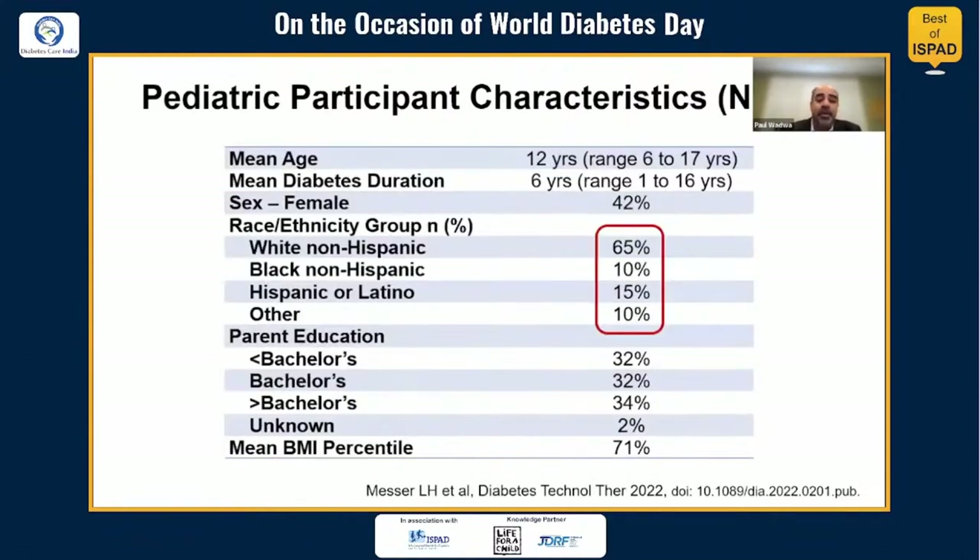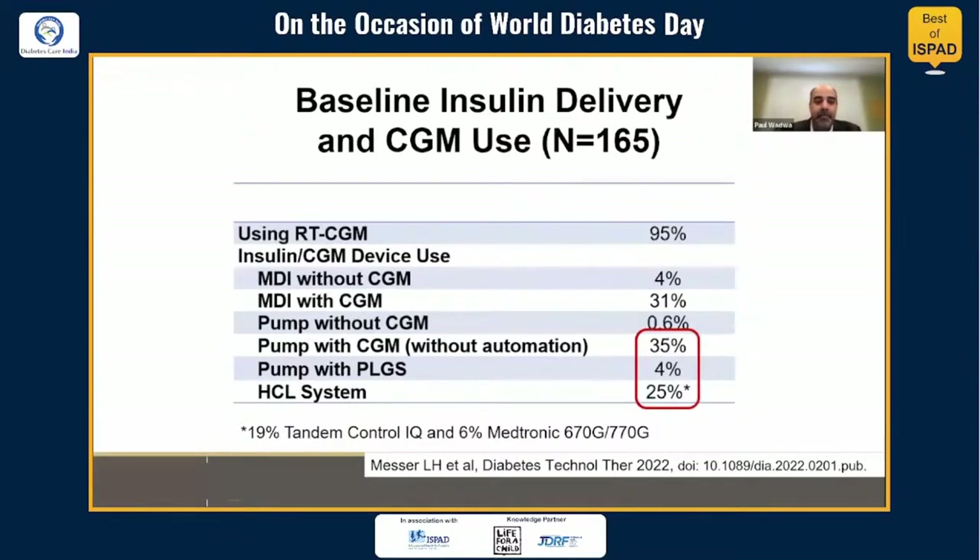The pediatric cohort had a mean age of 12 years, mean duration of diabetes of six years, and was 65% non-Hispanic white. At baseline, 95% were already using CGM, about a third were using injections, and the rest were using insulin pumps. About a fourth of the cohort were already using hybrid closed-loop systems — just under 20% using Tandem Control IQ and the rest using Medtronic hybrid closed-loop systems (670G or 770G, as the 780G is not available in the U.S.).